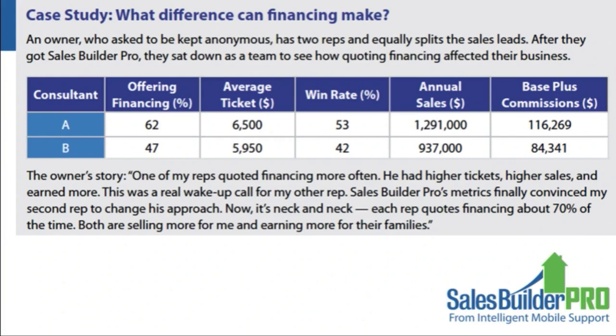With our analytics, the owner could go to Consultant B and say, 'A can do this — why can't you?' B's response was that he didn't think his customers were asking for financing, but generally people don't ask for financing — you have to offer it. Over time they actually brought performance close together. Today both consultants are quoting financing about 70 percent of the time. They both improved because they see the enormous benefit it has in helping the owner make more money and bringing home more in commissions.